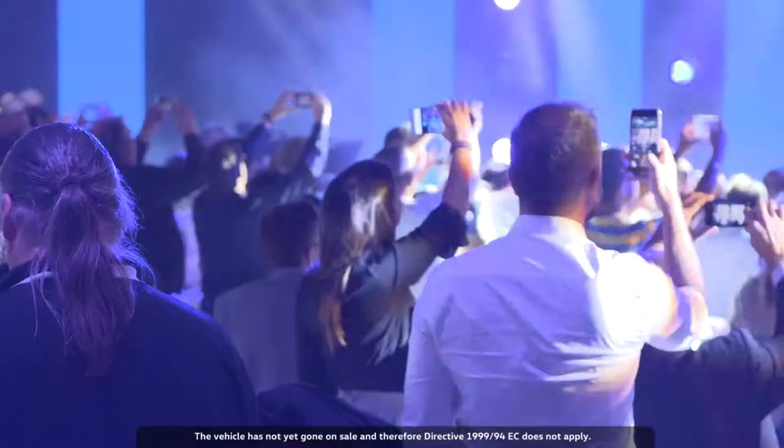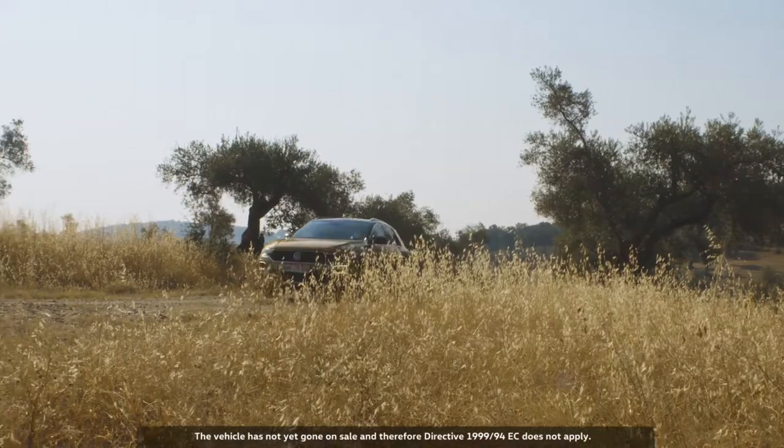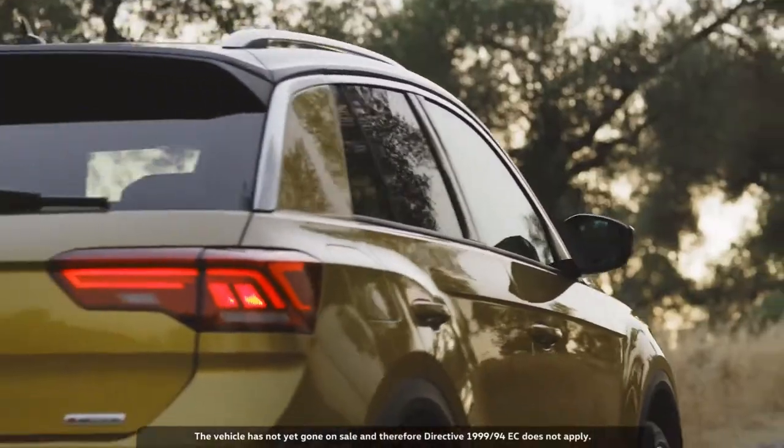T-Rock. A name to remember. All Volkswagen SUVs start with a T — Tiguan, Touareg. During development, we called this car T-Rock. We liked the name so much, we just kept it. And I think it really fits. It conveys freshness and emotionality.